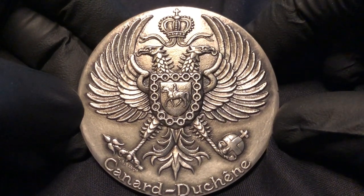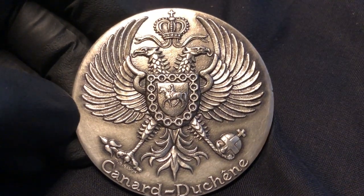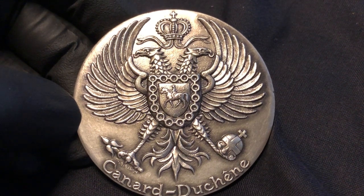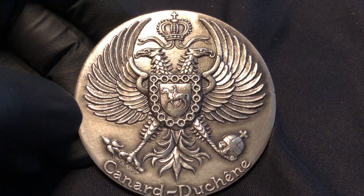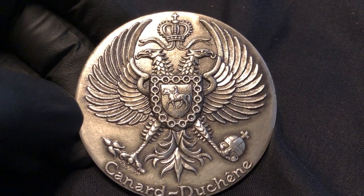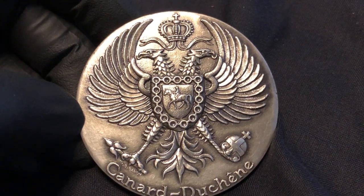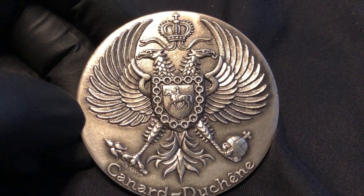It was founded in 1868. A couple named Victor Cunard and Leon Duchesne met, fell in love, got married. He had a passion for winemaking and a lot of experience, and she had a passion for wine tasting and viniculture. They produced this champagne eight years later, and the rest is history.